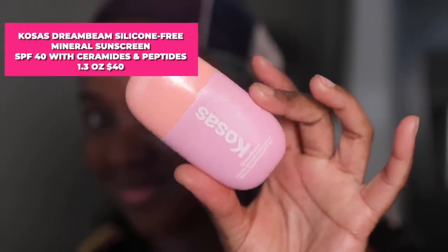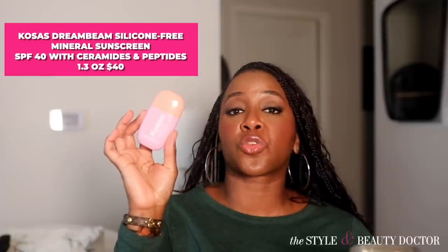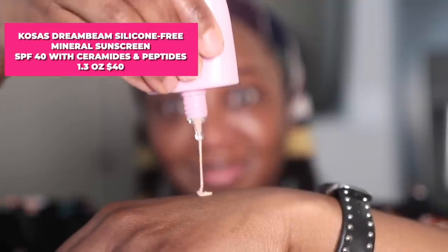Next up, the Kosas Dream Beam Silicone Free Mineral Sunscreen SPF 40 with ceramides and peptides. At least it has ceramides and peptides in it — because Lord, this was a beige mess. In its defense, it kind of markets itself as a makeup primer. It says you can wear it alone or as the perfect base for makeup. I think it said it's the perfect base for makeup on the Sephora site. You're gonna need some makeup with this.